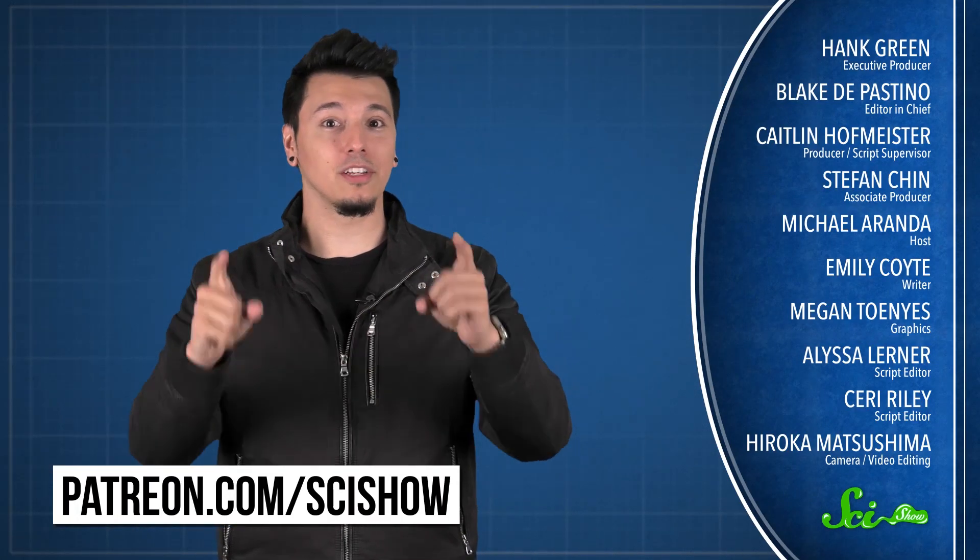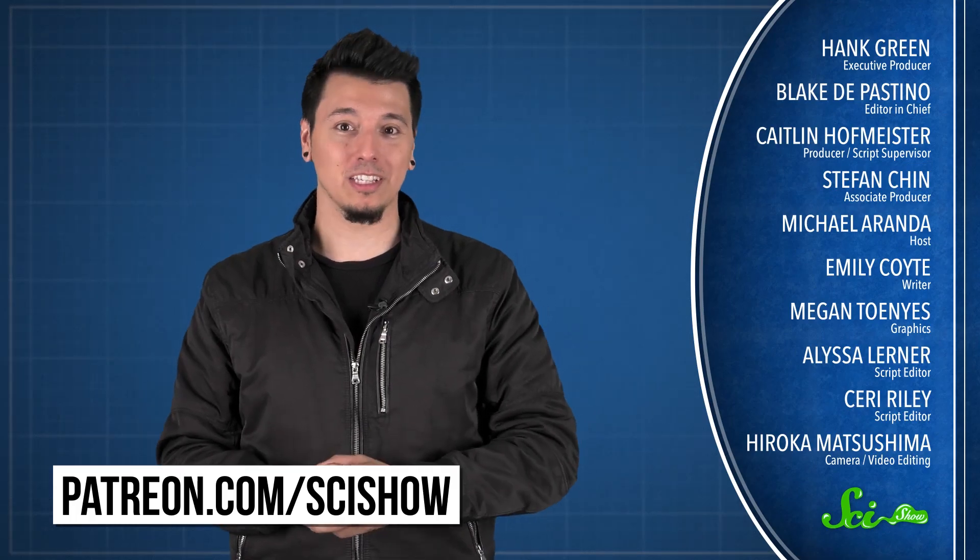Thanks for watching this episode of SciShow, brought to you by our patrons on Patreon. If you want to help support this show, just go to patreon.com/scishow. And don't forget to go to youtube.com/scishow and subscribe.